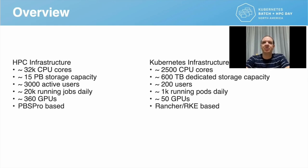Let me introduce the research and educational infrastructure in the Czech Republic. Except a real supercomputing center, we have two main kinds of infrastructure available to scientists: HPC and Kubernetes infrastructure. The HPC infrastructure consists of 32,000 CPU cores, 15 petabytes of storage capacity, and is used by 3,000 active users running about 20,000 jobs every day. We also have 360 GPU units. This infrastructure is based on the PBS Pro batch system.